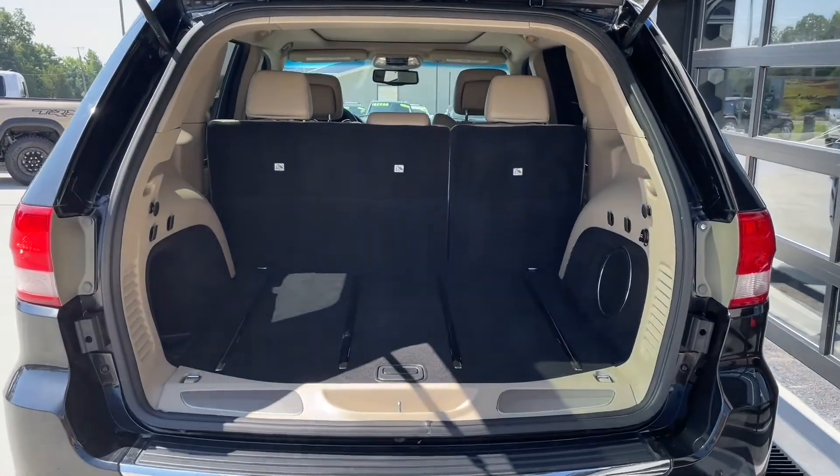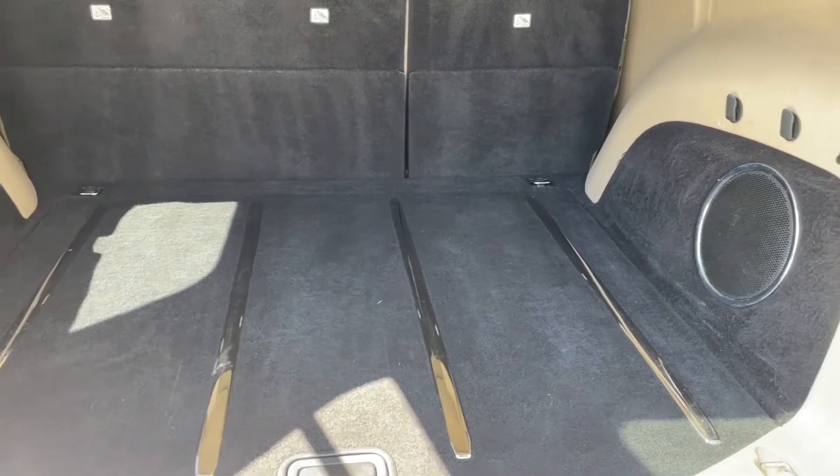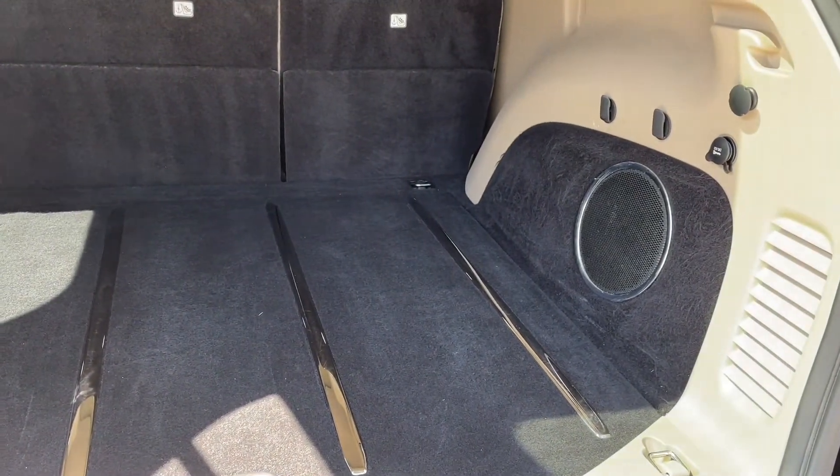In the trunk it is an automatic liftgate as well as plenty of space for all of your groceries. If you do need some extra space, those back seats do recline as well.